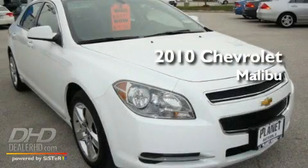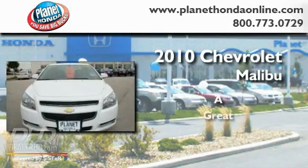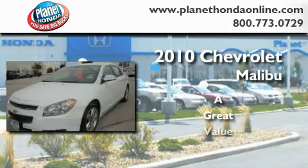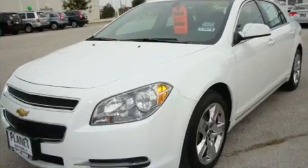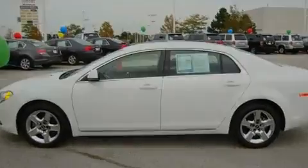This is a 2010 Chevrolet Malibu. Its top features include cruise control, steering wheel controls, a keyless entry system, and XM satellite radio.